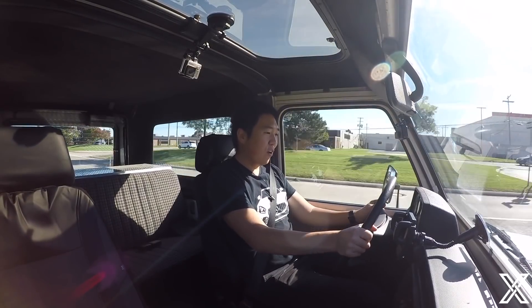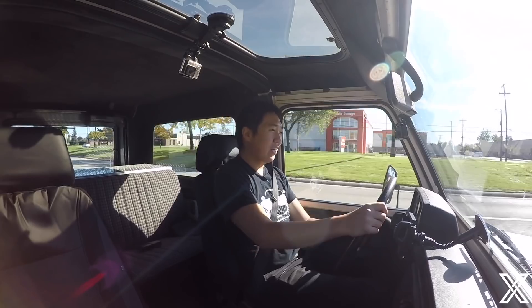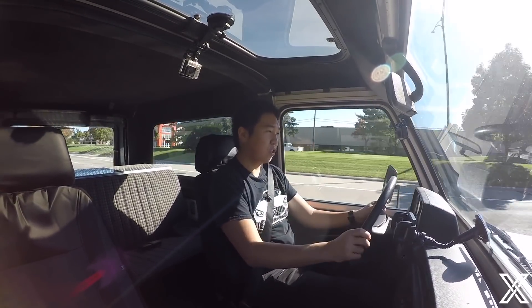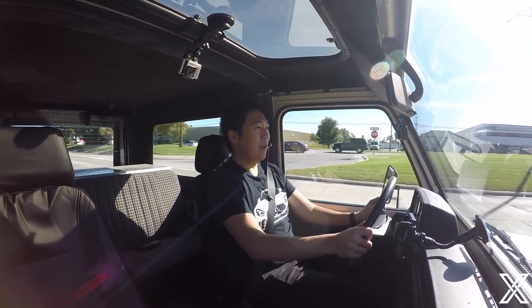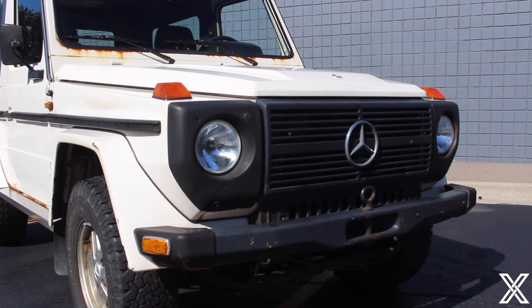Cruising along at 45 miles an hour — when you're in the new G-Wagon, you can kind of wiggle the steering wheel around: give it about 30 degrees of input and it keeps tracking straight. It's the exact same in this thing — nothing happens. The suspension is very soft, very loose. There is a lot of body roll; it kind of just jiggles around.